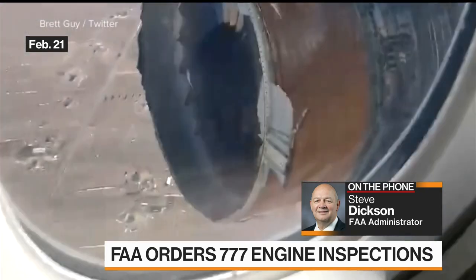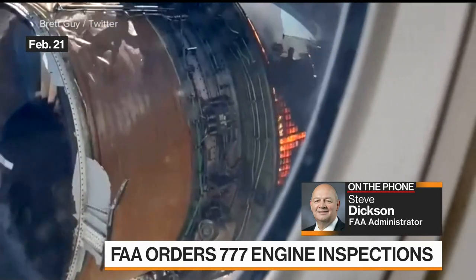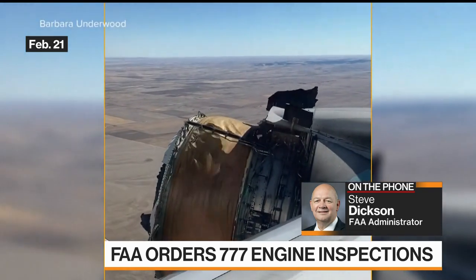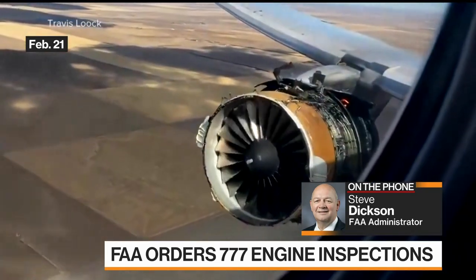This emergency airworthiness directive that we published and pushed out to the aviation community yesterday evening requires all operators of the airplanes that are equipped with this version of the Pratt & Whitney PW-4000 engine to inspect these fan blades before further flight.